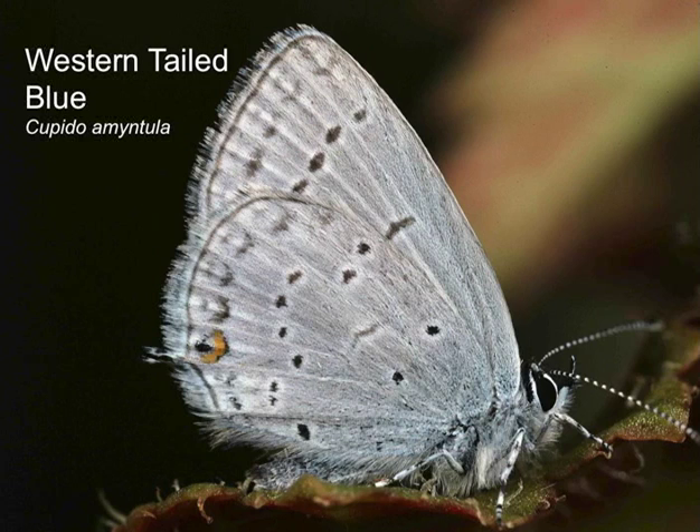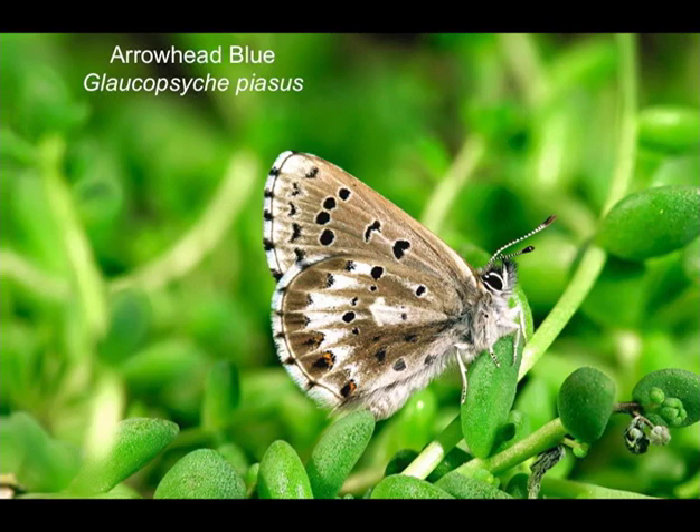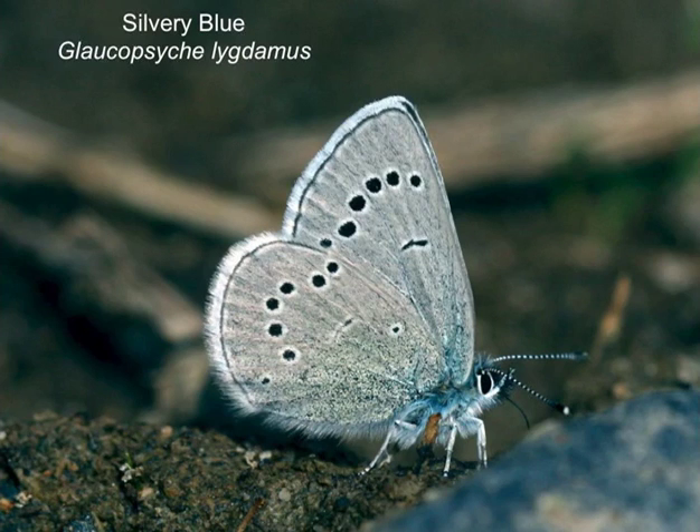Moving on to the blues. Western tailed blue — I think I saw a Euphilotes species today; it struck me as a Columbia blue. Arrowhead blue — a very nice blue but I haven't seen any so far this weekend. Silvery blue — still common in high elevation areas in the Cascades; one was seen yesterday at the top of Mount Howard. It's more common this year than normal, perhaps because being a pupa during winter was to its advantage.